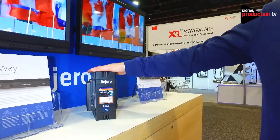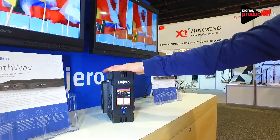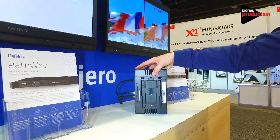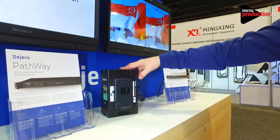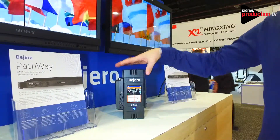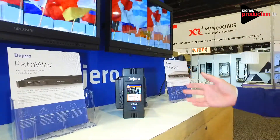The Ngo is a camera-mounted transmitter. It has six modems in it and also has global roaming SIMs. If you go international you can put local SIMs in there. It's very easy to use — it mounts on the back of your camera or you can put it in a backpack.